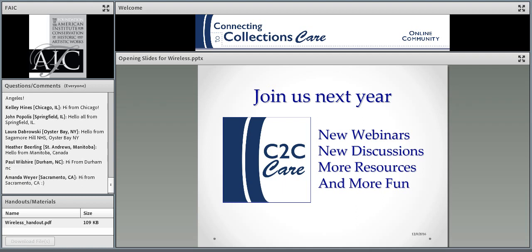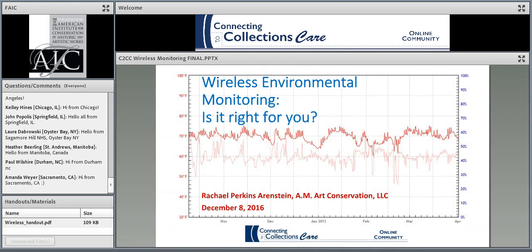And now I'm going to turn you over to Rachel Ehrenstein. Rachel, can you hear me OK, Susan, before I start off? Yes. Good afternoon, everyone. I'm pleased to have this opportunity to update the webinar I did on this topic in 2012, because the technology of these products is changing quickly. The question of what equipment is best for monitoring collections is one we see frequently on various forums and listservs.